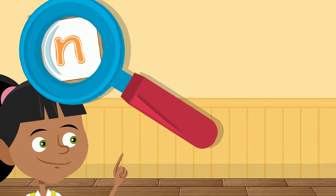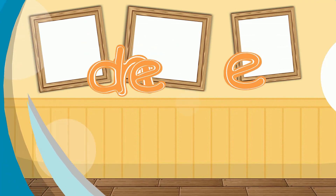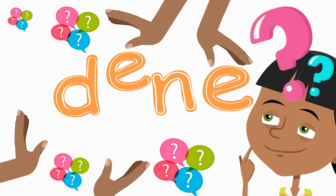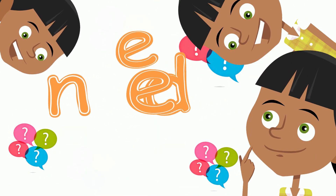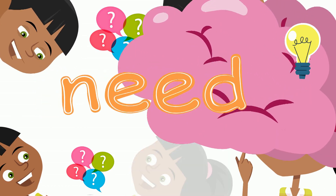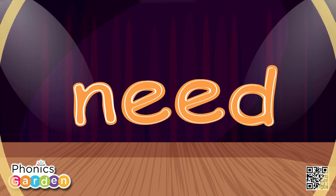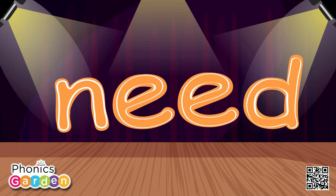Now it's your turn to read. Try it! N-E-E-D, need.